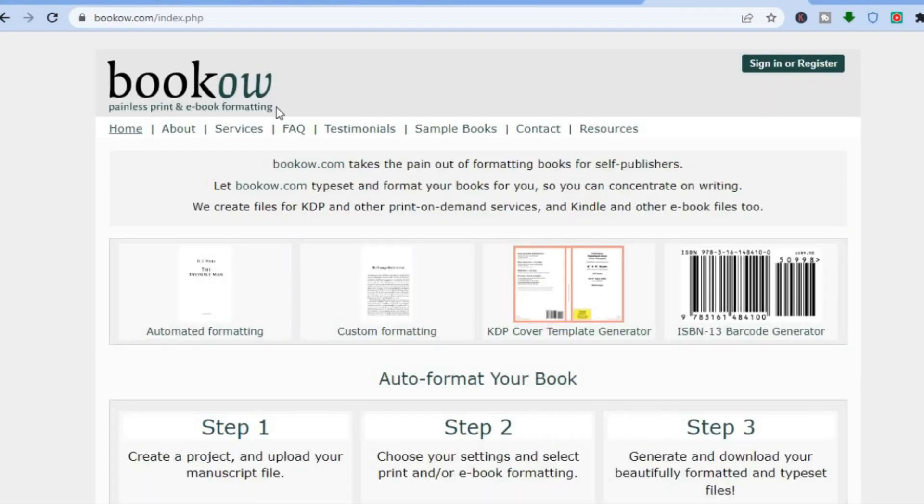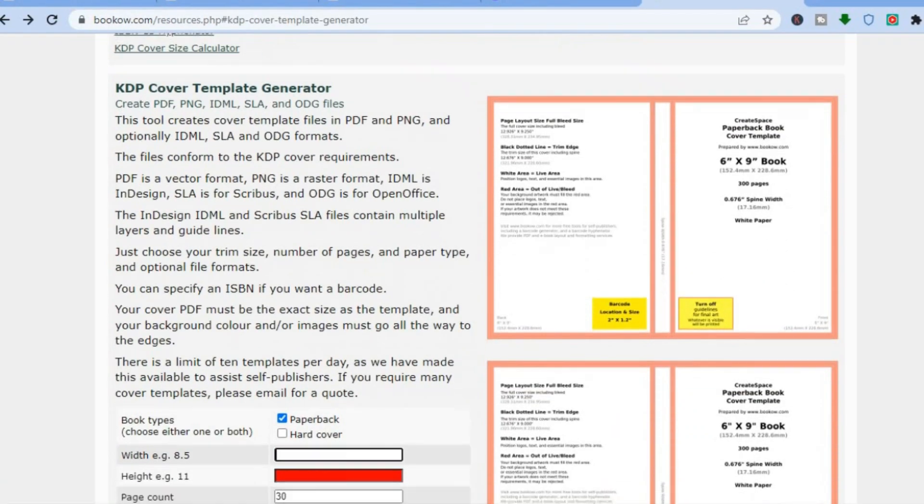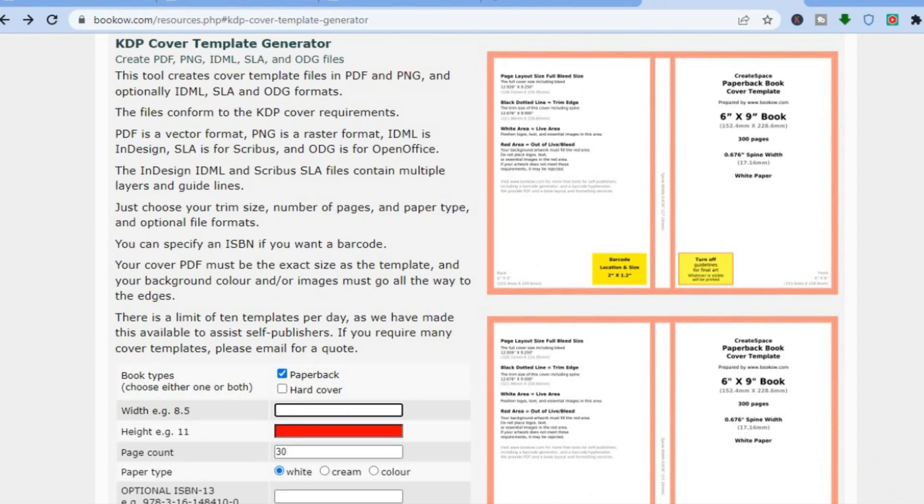The reason you're going to bookho.com is to get the exact specifications for the journal size. Once on bookho.com, tap on the KDP cover template generator. This template generator works by entering your dimensions — for example, six by nine. It takes into account the spine section, which would be the middle section of the book, so you have the correct sizing when printed.